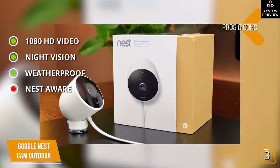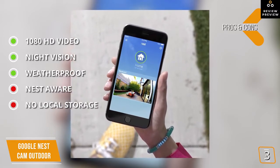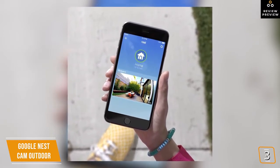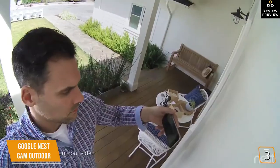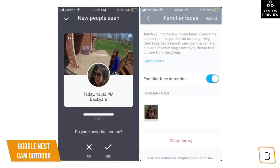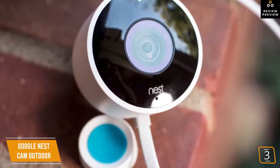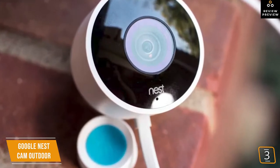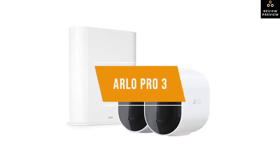The cons of the Google Nest Cam Outdoor are that many features require the Nest Aware subscription and there's no local storage — only three hours of free cloud storage without a subscription. Overall, the Google Nest Cam Outdoor is one of the most feature-rich and dependable outdoor security cameras available, capable of detecting friends from foes to automatically track suspicious activity. If you want the best quality video with the best cloud service, the Nest Cam Outdoor is the camera to buy.